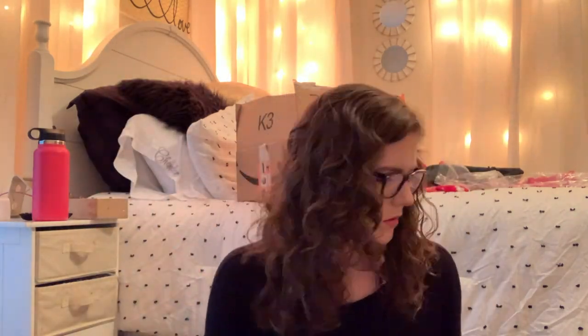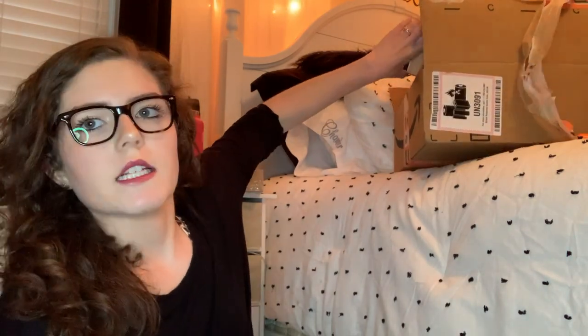Okay, so first we'll do the ring light. This is the ring light I got — it's a 10-inch LED ring light with a tripod stand. I just unboxed it and it is amazing, like 10 out of 10 so far, but I'll give an update in a few weeks.